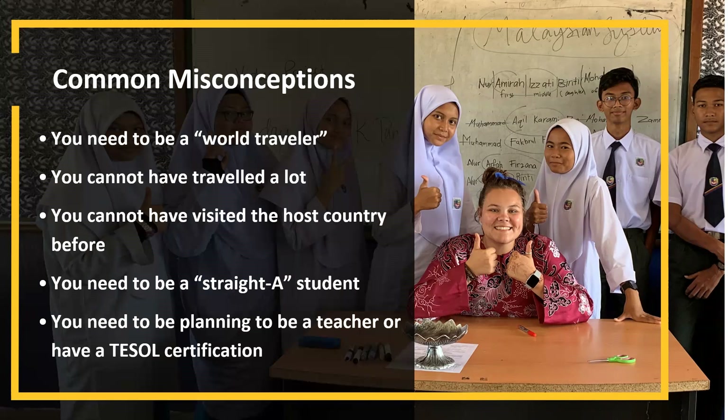You don't need to be planning to be a teacher or have a TESOL certification to be an ETA. We get lots of students who in their application say they're planning on going to med school, law school, or want to be a journalist afterwards — and that's totally fine. It actually strengthens their application because they have a strong idea of what they want to do after the grant.